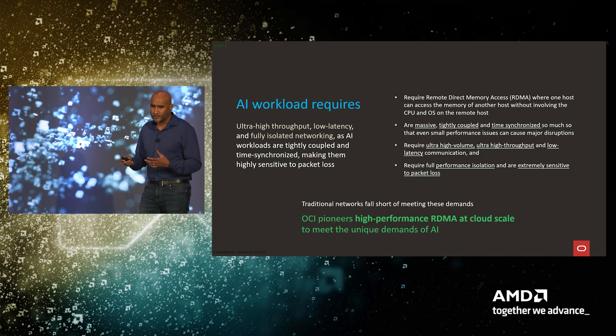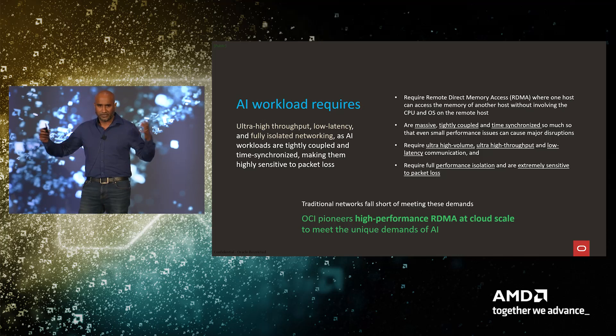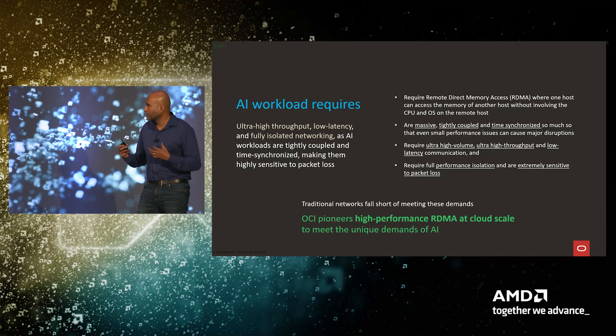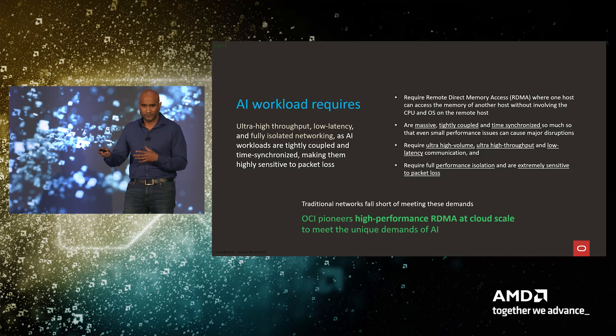This is where technologies like RDMA — remote direct memory access — come in, where GPUs can exchange data between memories without the overhead of CPU or OS involvement. OCI has pioneered a very high-performance RDMA network at cloud scale. This isn't something OCI started building after the recent GPU and AI explosion — we were already using it for our own Oracle database applications, so we built this network for our own consumption.